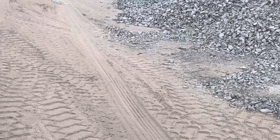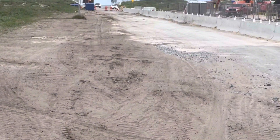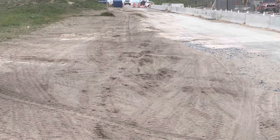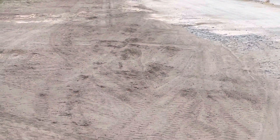Looking back this way toward the beach, they didn't dig up as much over there, but they did do a lot of work. They put down a lot of the yellow soil.